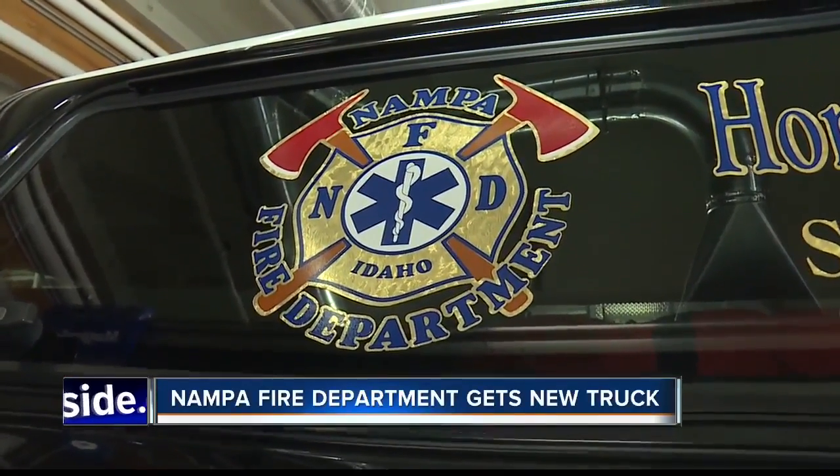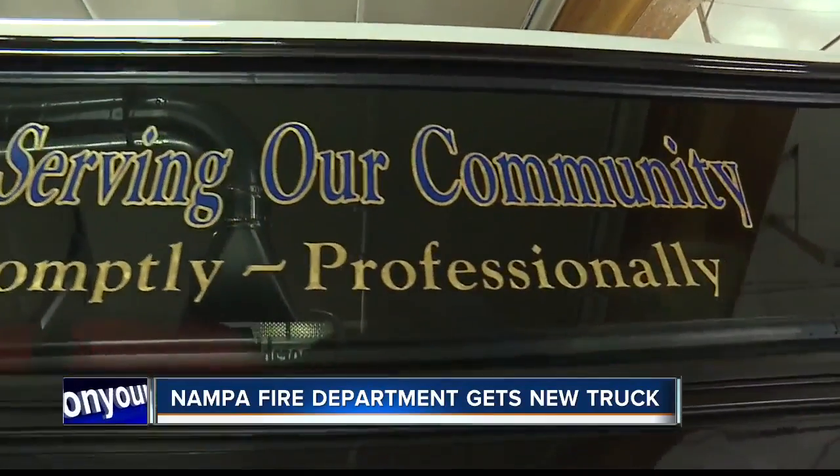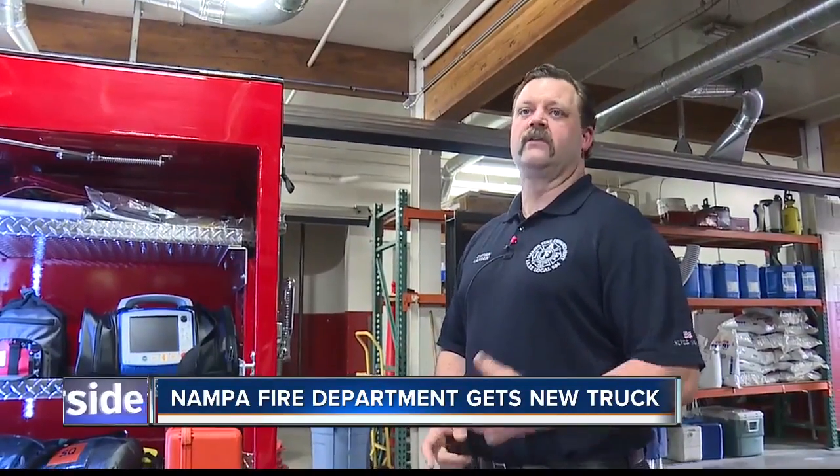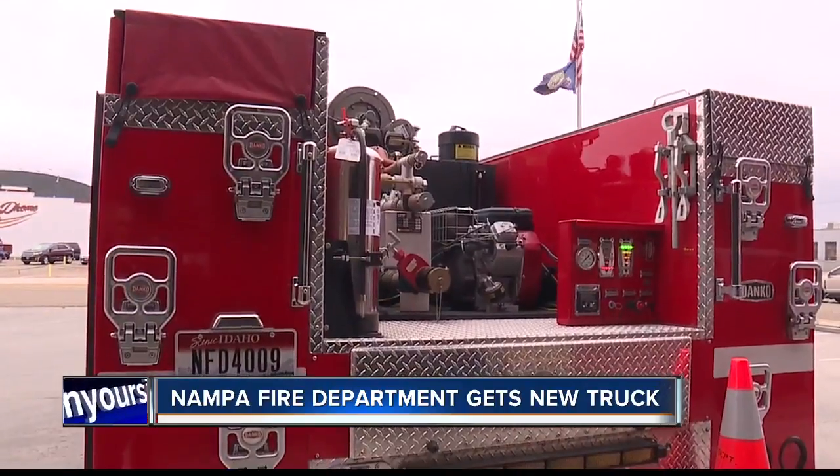The goal is to be more efficient and deliver a better service to the community. It's a vehicle that can get to my family faster, that can get to your family faster, that can get to everybody who requires our service a little bit faster.